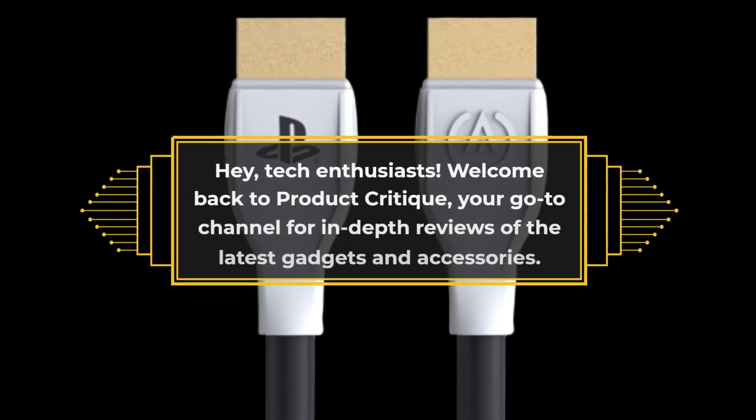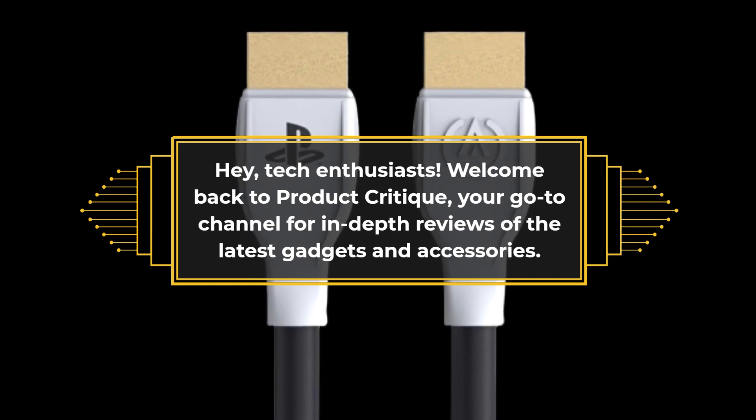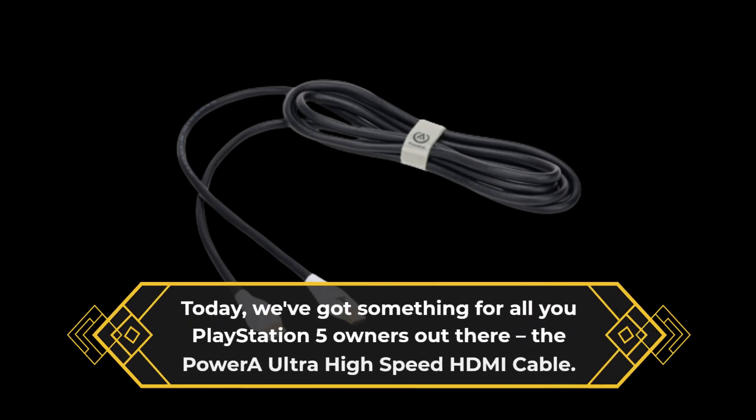Hey, Tech Enthusiasts! Welcome back to Product Critique, your go-to channel for in-depth reviews of the latest gadgets and accessories. Today, we've got something for all you PlayStation 5 owners out there.